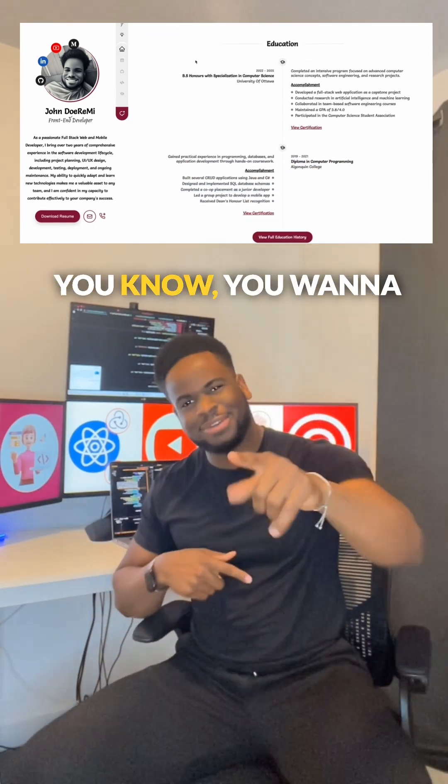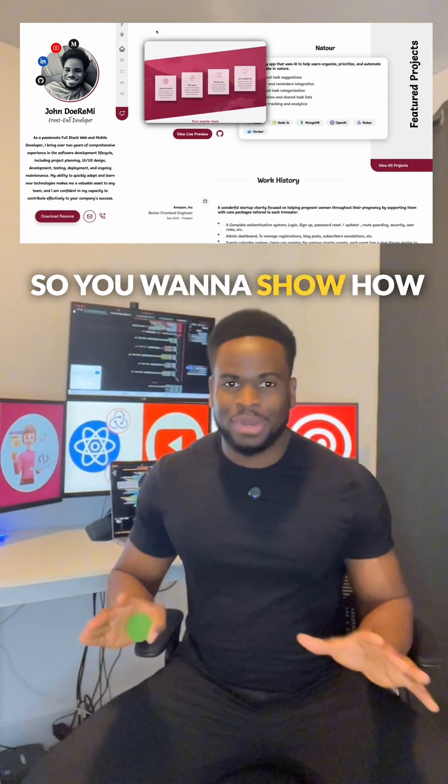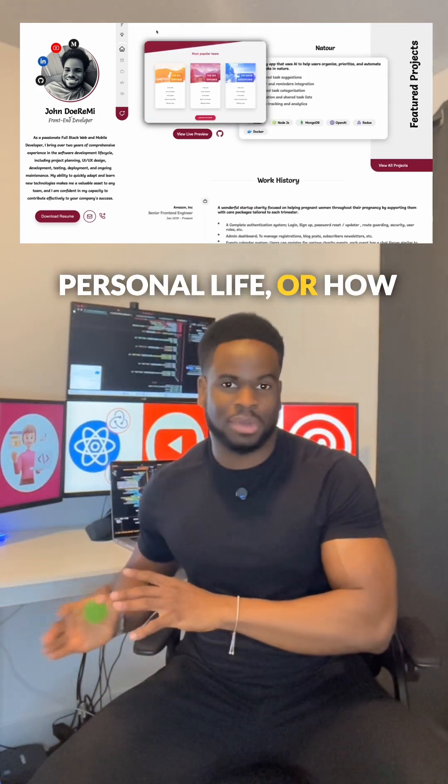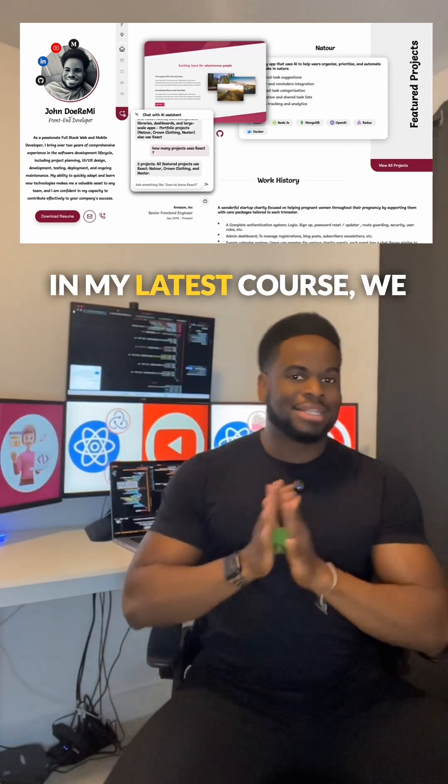Number four: AI is the big thing right now, so you want to show how you're using AI in your personal life or how you've used it in the past and how it's going to help you be more productive.